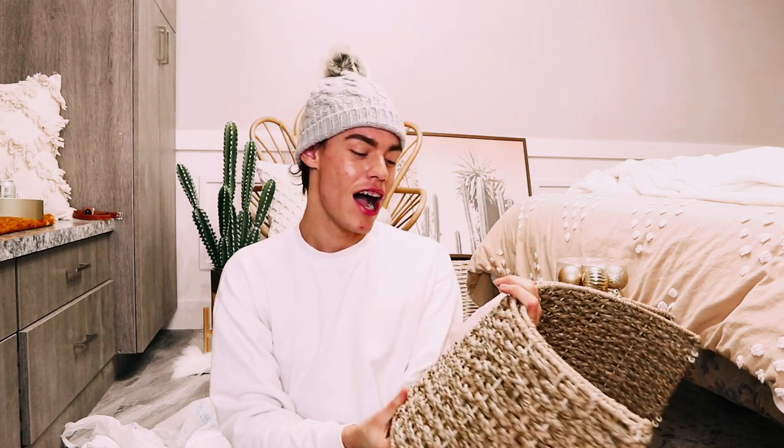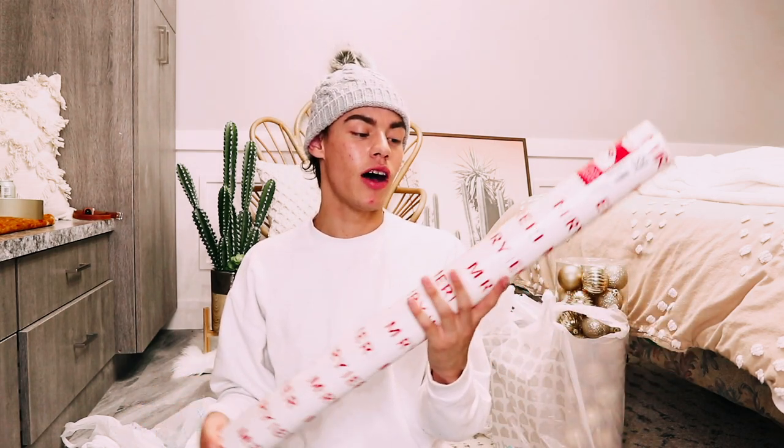Moving into Walmart — don't sleep on Walmart for Christmas decor! The first thing I got was a fun tree collar in a woven basket style. It was $19.99, which is super cheap compared to other Christmas tree collars I've seen online. They've been selling out fast, but you might still find it online. I also got some wrapping paper from Walmart that just says 'Merry' all over it — $4.98, which is about five bucks, and it's a lot of wrapping paper for the price.